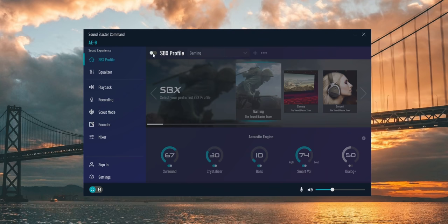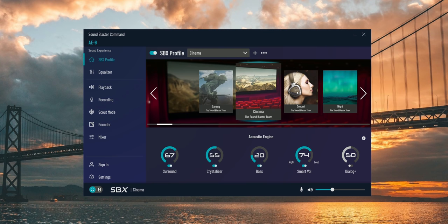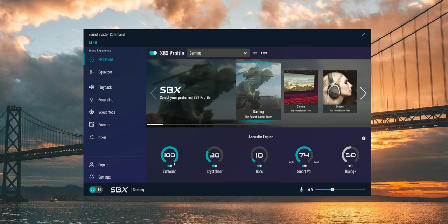As for the surround sound experience, it's built into the command software and it's actually really good. But still nothing beats the Sennheiser GSX-1000 amplifier — that thing is just number one in surround sound and their binaural engine is so good. Sound Blaster takes second place in my opinion; it still opens up the audio environment without losing detail or clarity on all the important audio cues, but it doesn't feel as open or as free as the GSX-1000.